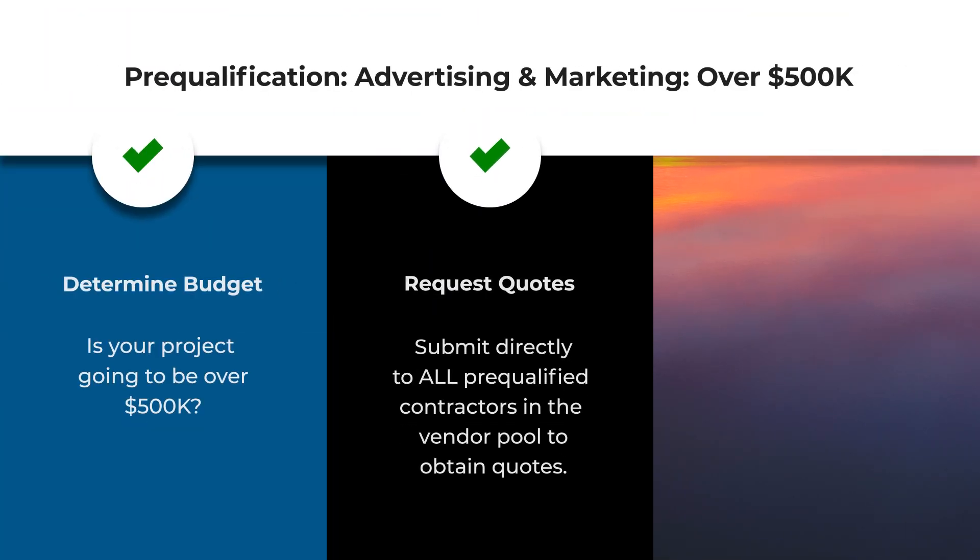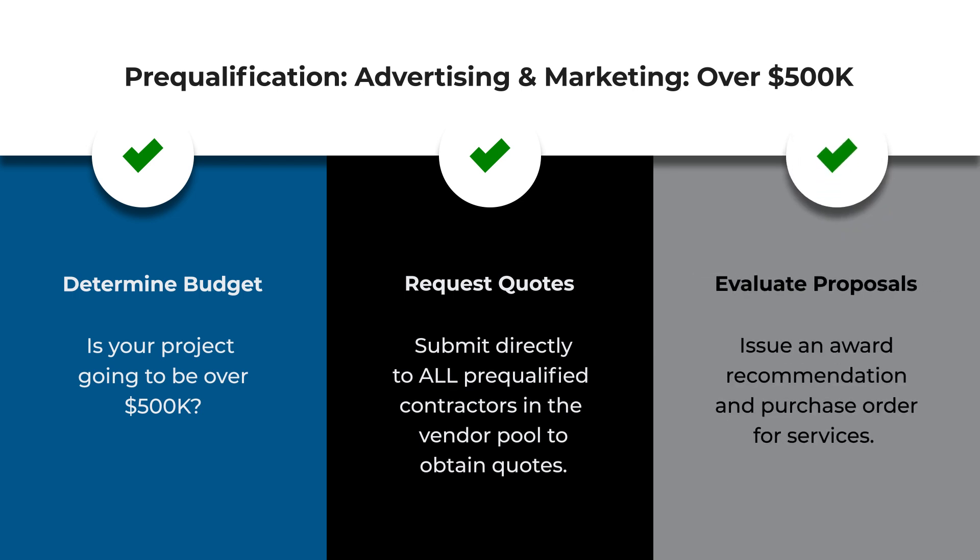For projects over $500,000, MyDeal members are required to submit their statement of work to all contractors listed in the prequalified contract vendor pool to obtain quotes. You'll then evaluate the proposals received and issue an award recommendation and purchase order for services.